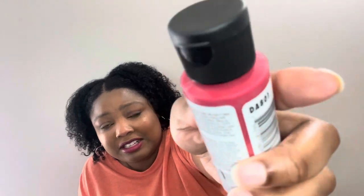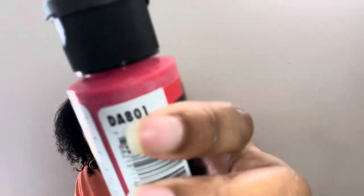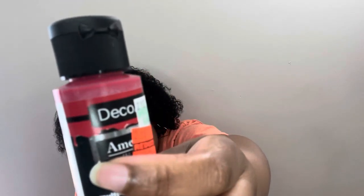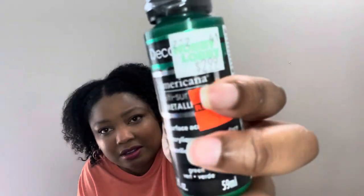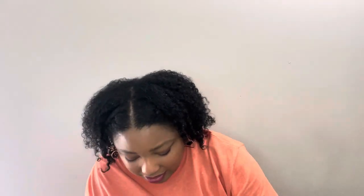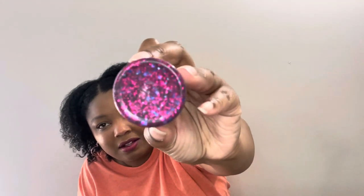I was able to find a lot of paint on clearance. I wish I'd grabbed more because when I went back it was gone. For 74 cents I got this metallic red — it's not regular red, it has that metallic silver color in it. Also for 74 cents I got the metallic green. You can see it has that metallic silver glitter in there too. I should have definitely gotten more.